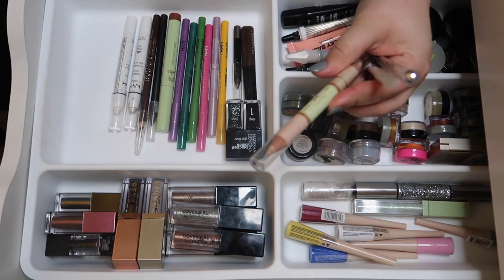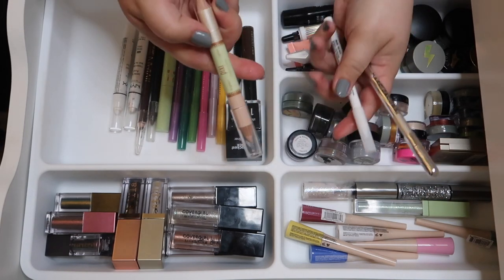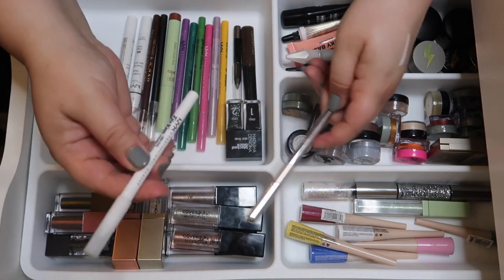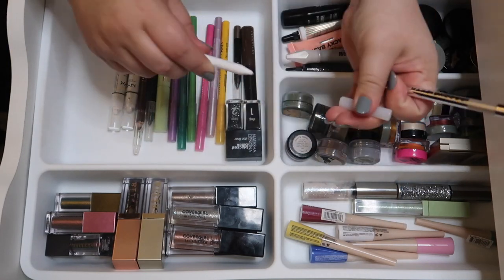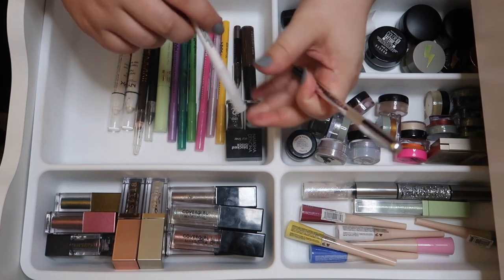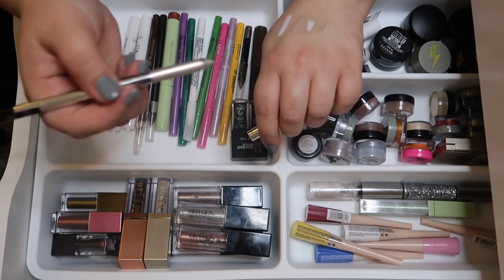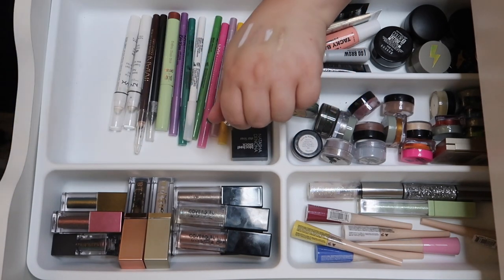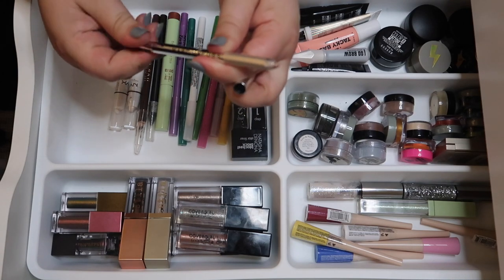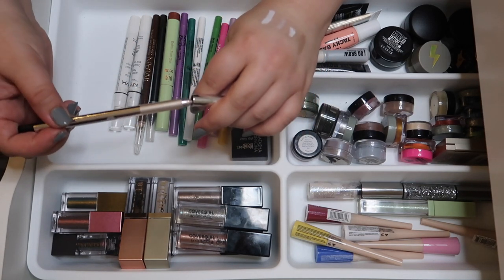The Pixie white liner is just okay — I think I could live without it, so I'm decluttering it. I also have a NYX Epic Wear liner in white, which of course I'm keeping since I love these liners. The Marc Jacobs one looks really pretty but I'm on the fence about whether I use it in my waterline — I think I'll keep it for now.